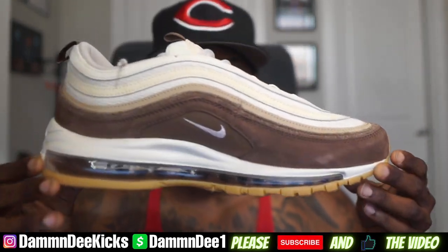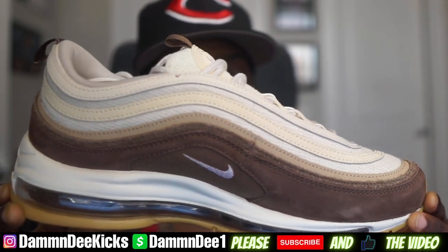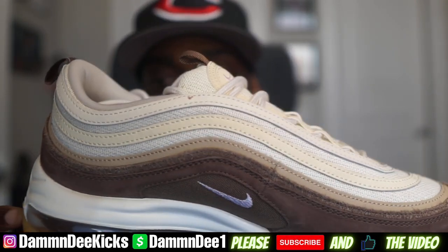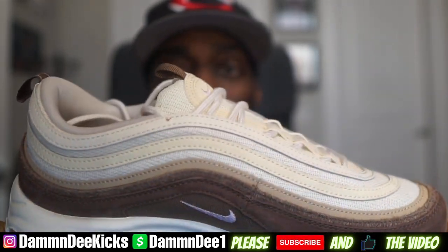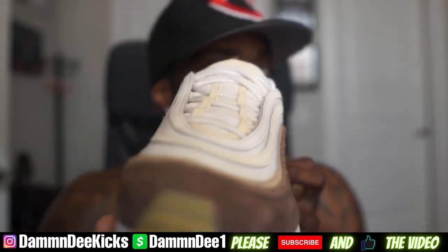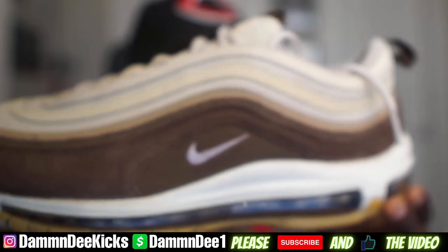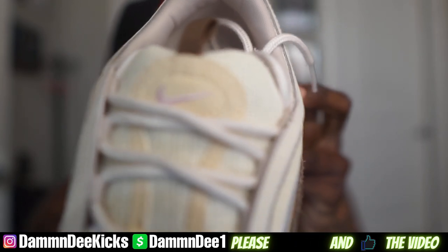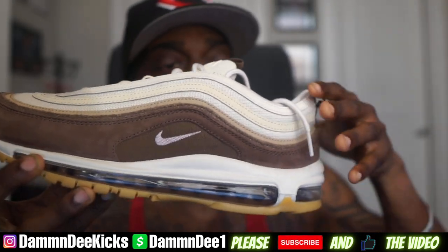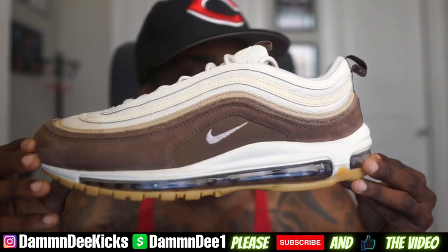These are fire — y'all leave a comment down below and let me know how y'all feel about these. I think I'm gonna keep these. I love earth tone colors, I love this cream milky, dark brown, chocolate brown earth tone colorway. And then you got a little hint of pink on the side and a little hint of pink in the front. I'm definitely gonna keep these in the collection.